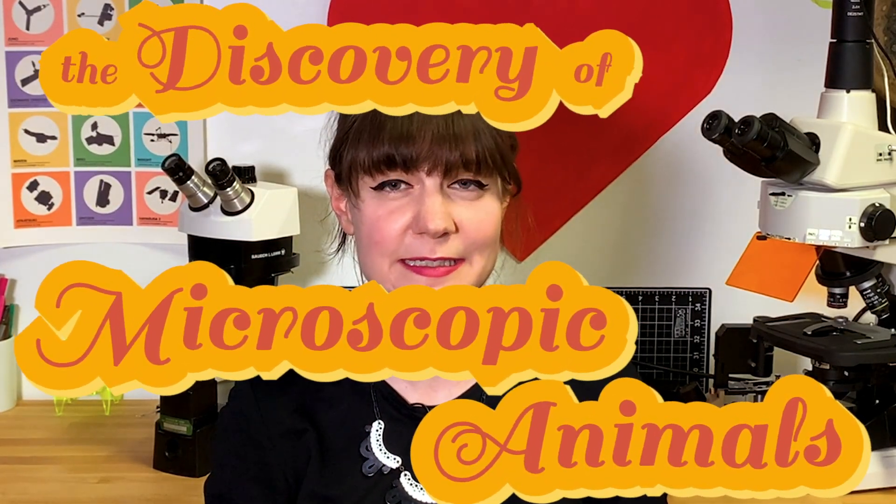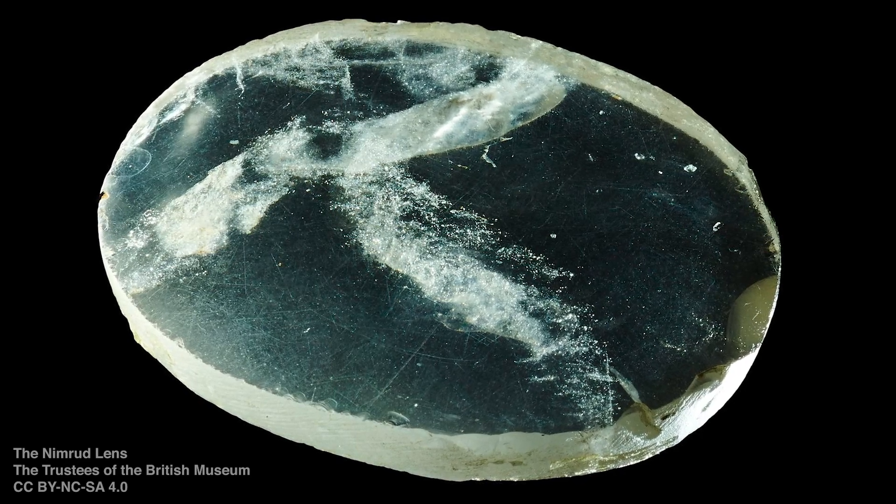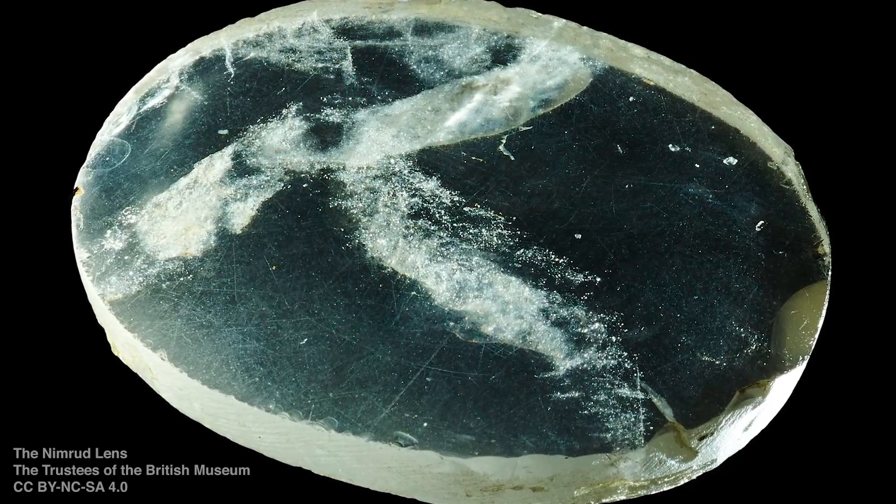Magnification lenses existed as far back as a thousand years ago, possibly even as far back as 3,000 years ago. There was an unearthed rock crystal lens in Iraq known as the Nimrud lens, although the exact use of it is a little bit unclear. Certainly some of the earliest microscopes were in the late 1500s. There's a lot of debate around who created the first microscope, but it's really interesting to look at the history of how they came about and specifically how we were first able to see microscopic critters crawling around.